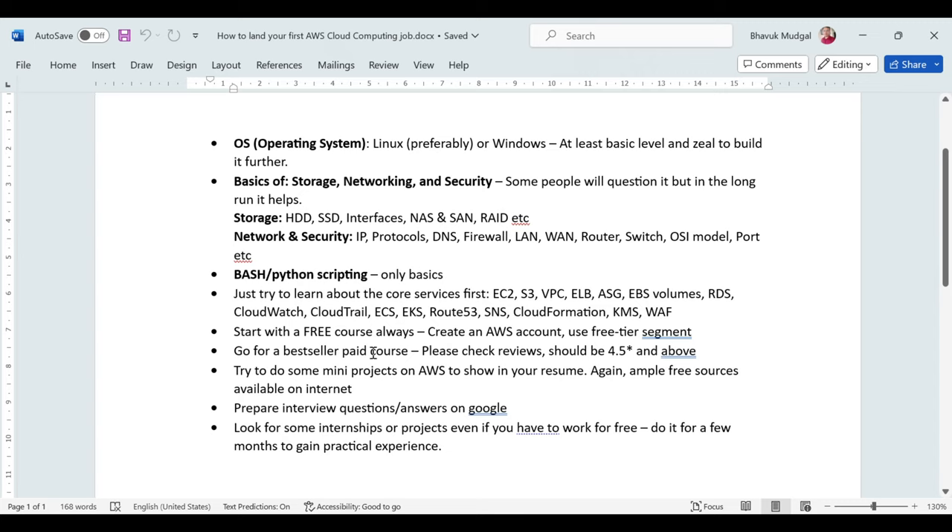After completing the course and learning the services, it's time to do some mini projects to get real hands-on experience. There are plenty of free resources available on the internet — you don't have to pay anything for hands-on mini projects on AWS. You can reach out to me for references, and you can put all these projects in your resume before the interview.